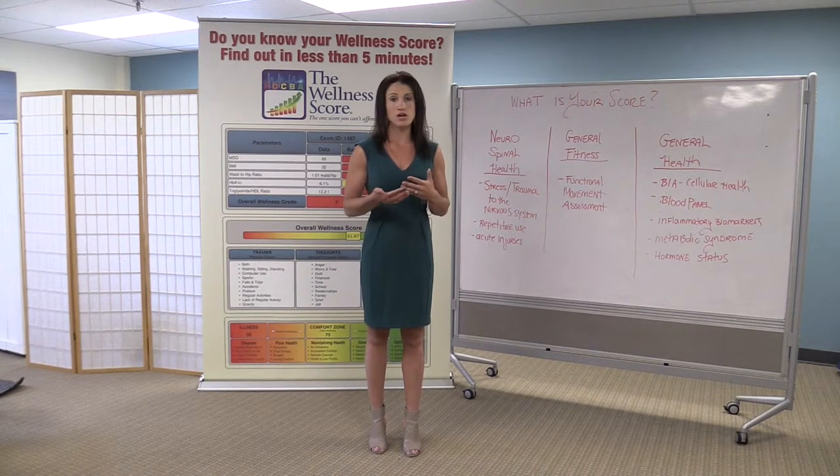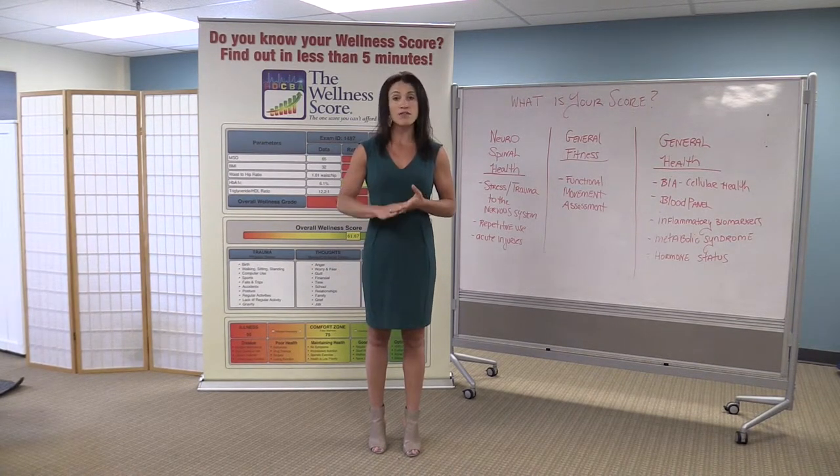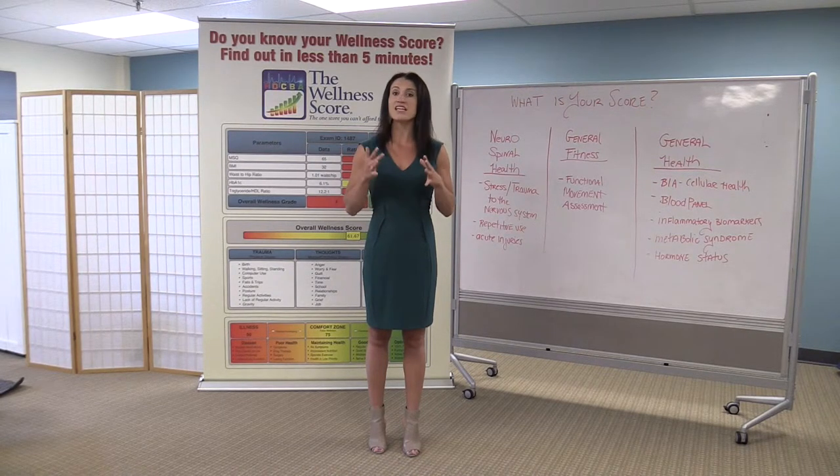The second thing we do in our general health category is a comprehensive blood panel. This is a blood panel that is custom to us, and it's going to test for things like inflammatory biomarkers, hormone status, as well as general metabolic syndrome — things like heart disease, high cholesterol, hypertension — things that we all need to know and pay attention to.